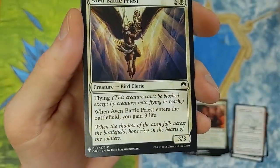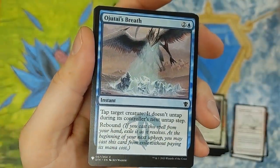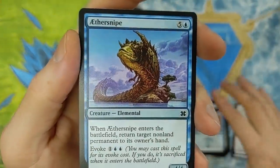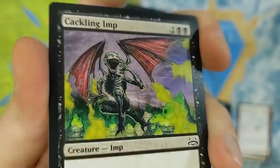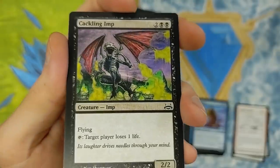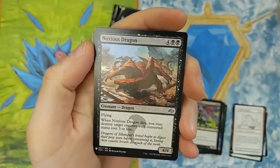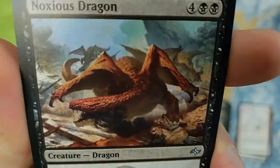And then we have Aven Battle Priest from Origins. Jotai Brath — love the Ice Dragon, though. I wish he was more powerful. He's not bad. From Dragons of Tarkir. Atarka's Snipe — great little common there. Cracklin' Imp — target player loses one life just by tapping it. It's four mana to bring out, though — kind of pricey. Then we have Noxious Dragon. Cool art on that one as well.